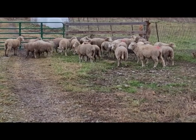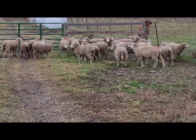There's the ewe lambs we have so far. There should be 29. You can see the steer in the background.